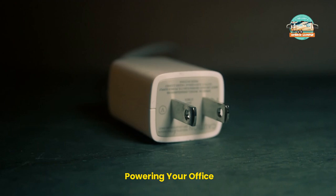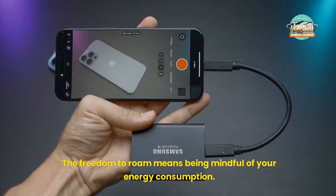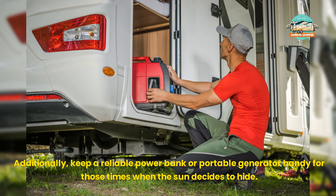Powering Your Office. The freedom to roam means being mindful of your energy consumption. Solar panels can be a game-changer for remote workers, providing a sustainable power source for your electronics. Additionally, keep a reliable power bank or portable generator handy for those times when the sun decides to hide.